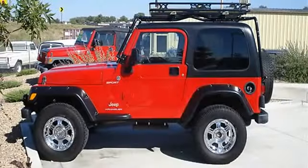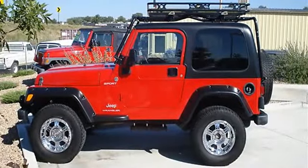2006 Jeep Wrangler Convertible. This vehicle features the following equipment: Gas I6, 4.0L/242, four-wheel drive, front tow hooks, rear tow hooks.